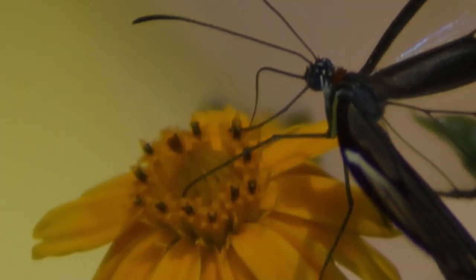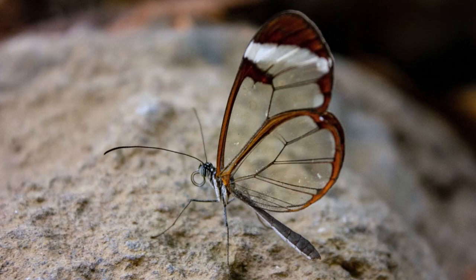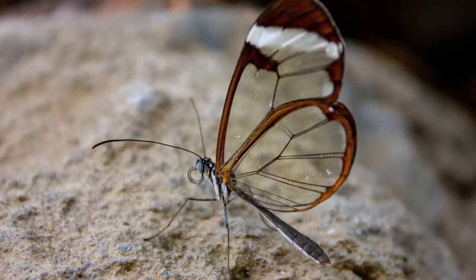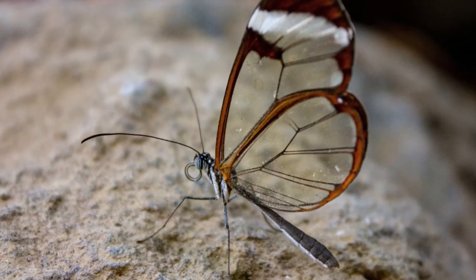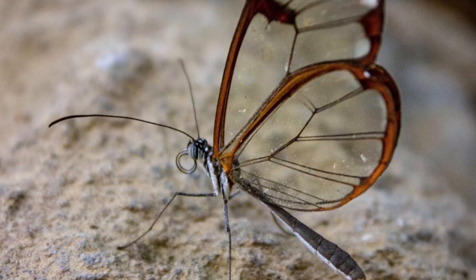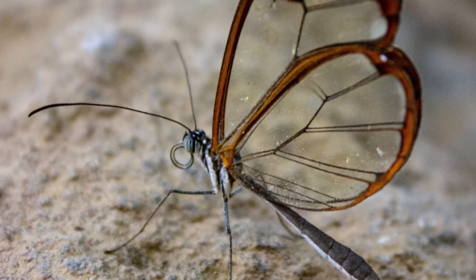While the glasswing butterfly isn't currently listed as endangered, its habitat faces threats due to deforestation and climate change. Conserving its habitat isn't just about protecting the glasswing — it's about maintaining the delicate balance of ecosystems.